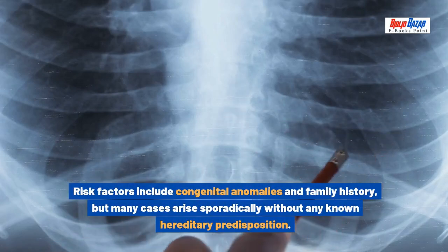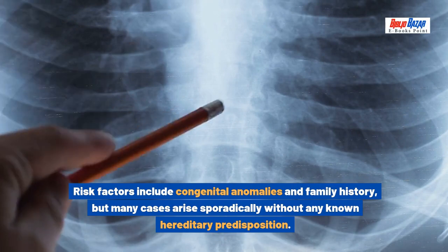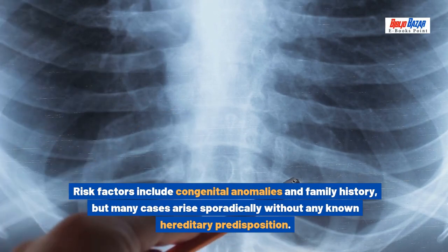Risk factors include congenital anomalies and family history, but many cases arise sporadically without any known hereditary predisposition.